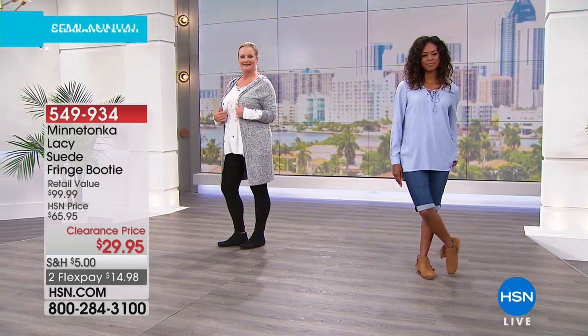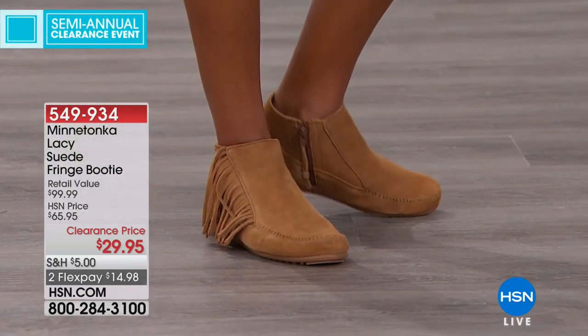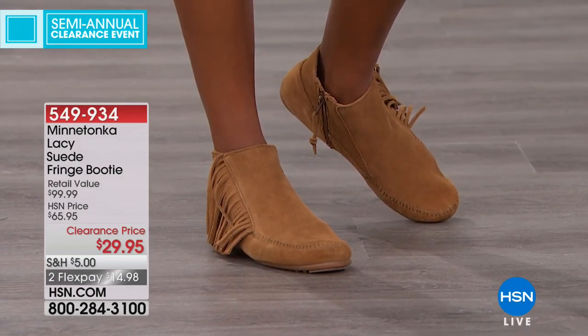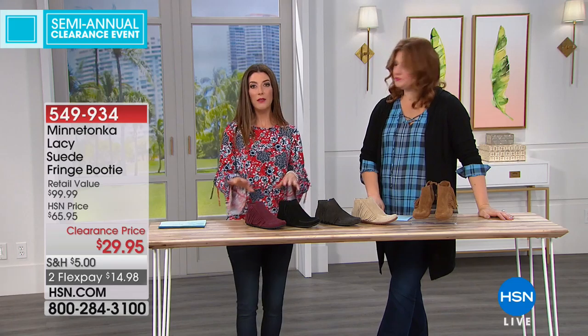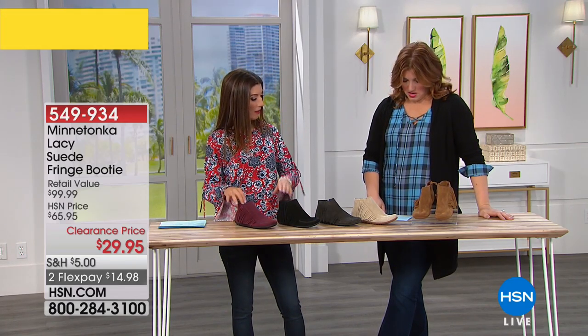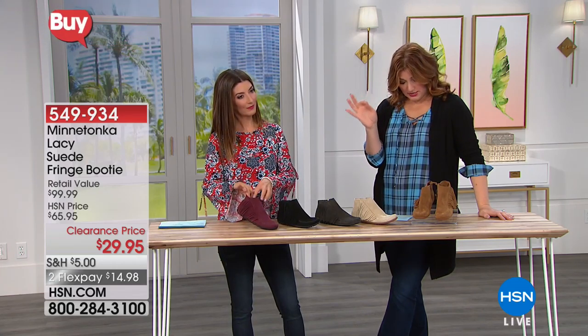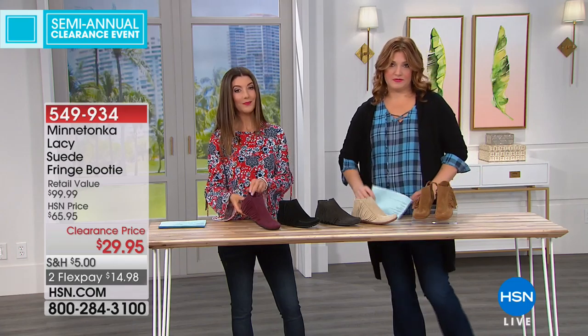Over 50% off all suede. They're that playful boho style. We've got some great color choices. We do have sizes 5 through size 10, and we also have some half sizes available. If you are hesitating on a size, I would recommend going up in the shoe. It runs small and narrow, so order a half size up — kind of just keep that in mind.